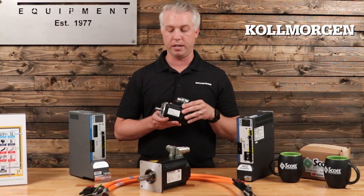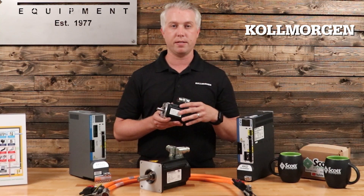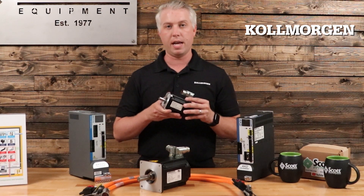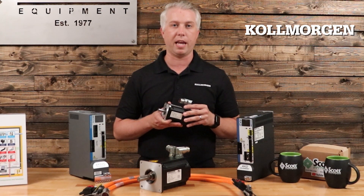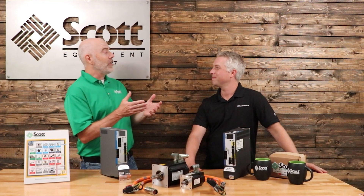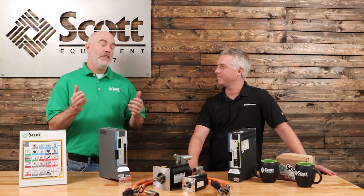We have region-for-region availability options. If you have a question about motors, don't hesitate to reach out to your Scott Equipment account manager and let's get a conversation started.